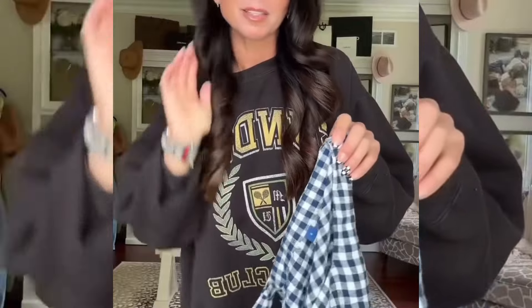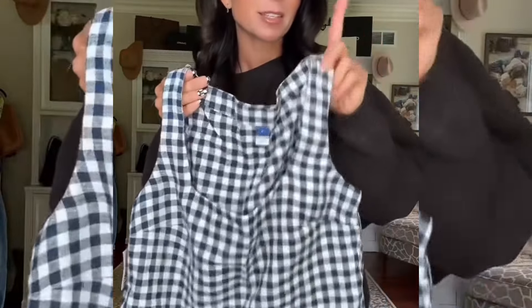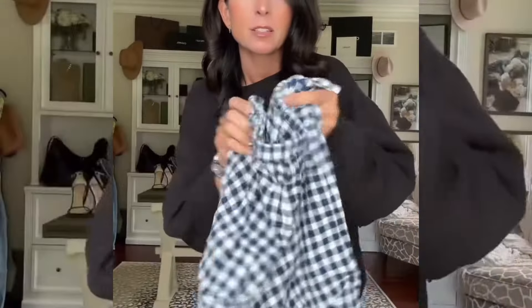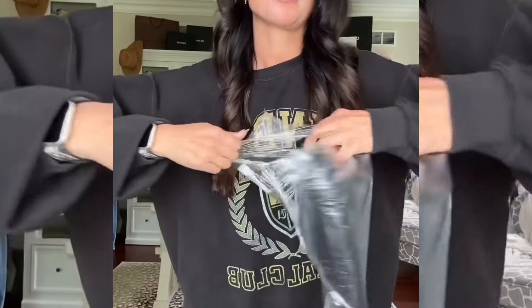It came in another print that was completely sold out — that was so cute — but I thought the gingham was adorable. I did a small on this. Then here are the bottoms: I've been really into skorts lately, they're just so comfortable. This cute little skort is a small and has elastic in the back.